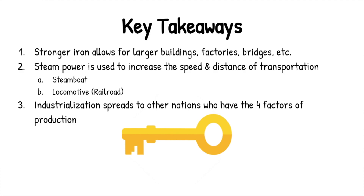Number two, steam power — which is already being used to power our factories and machines — is now going to be used to power our transportation. The steamboats and the locomotive are going to be game changers in terms of shipping goods and materials and movement of people. It's going to truly revolutionize everything. And industrialization is going to begin to spread into places like Germany and France and the United States — to those countries that possess those four factors of production.